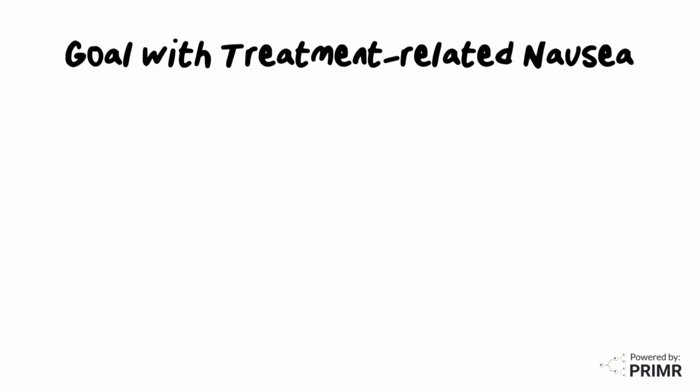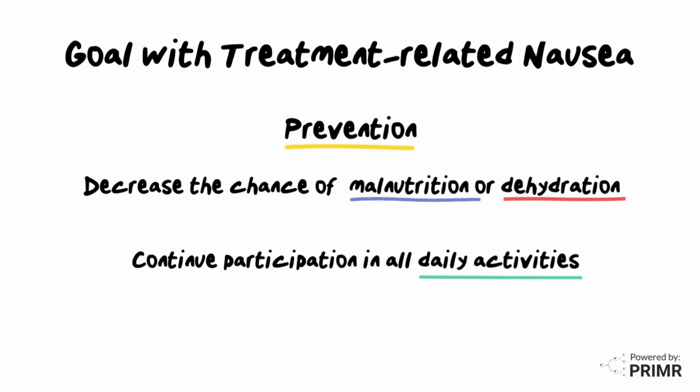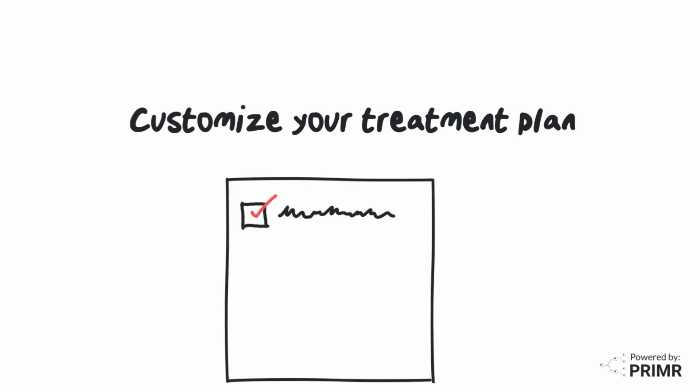The goal with any treatment-related nausea is prevention, to decrease the chance of malnutrition or dehydration, and to preserve a person's ability to continue participating in all daily activities, including cancer treatment. Some chemotherapy drugs are more likely to cause nausea than others, and your medical team will customize your treatment plan to reduce the chance you experience severe nausea.